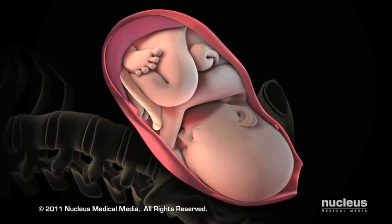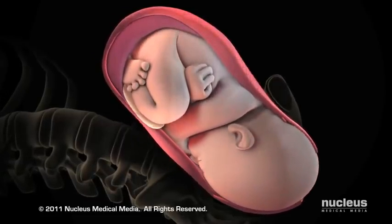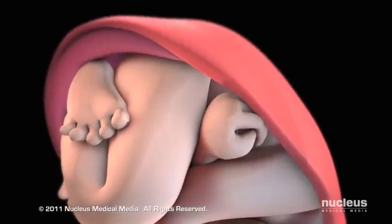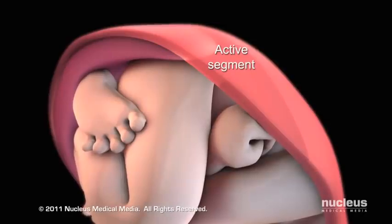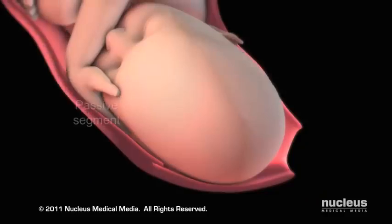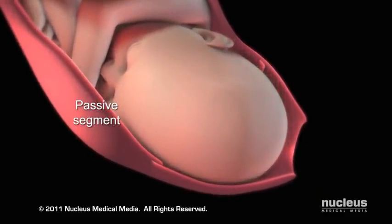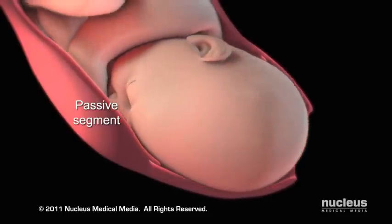In a normal delivery, your baby's head will rotate to face your back. During active labor, your uterus is divided into an active segment that contracts, pushing the baby downward, and a flexible passive segment that remains relaxed, stretching to provide more room for the baby to pass through.